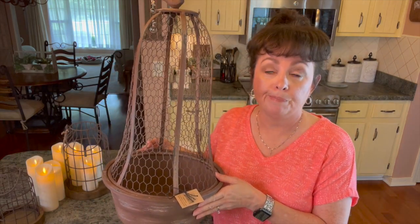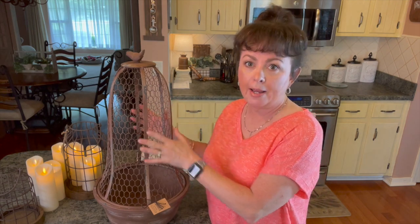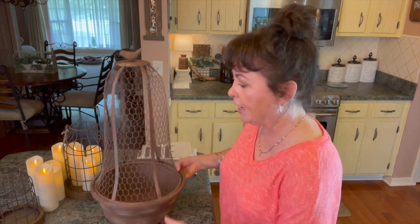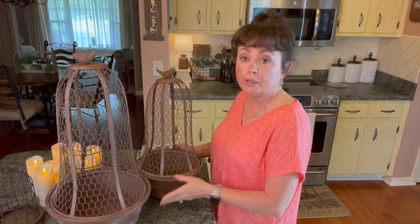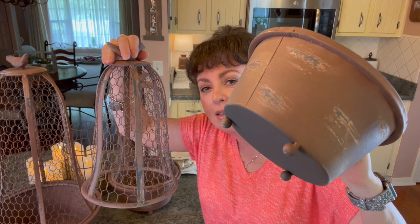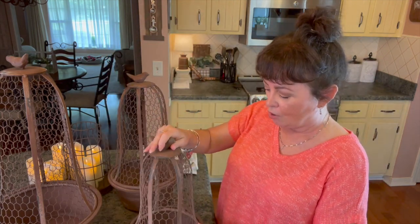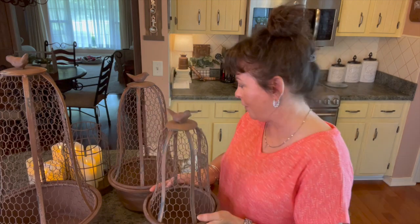I can just see this with pumpkins or ornaments for fall and Christmas. You could even put lemons in here with greenery coming out — it would be so beautiful. Here is the medium size one, and that bird is so adorable. I may put one of these in my screened-in porch. And then here is the smaller one — the top just comes off like this. They are so adorable — so farmhouse, French country, Tuscan even.